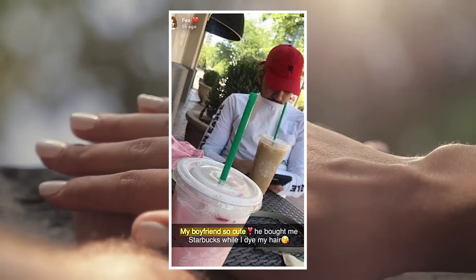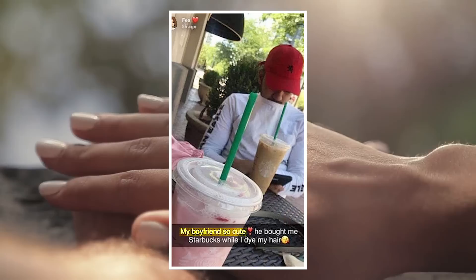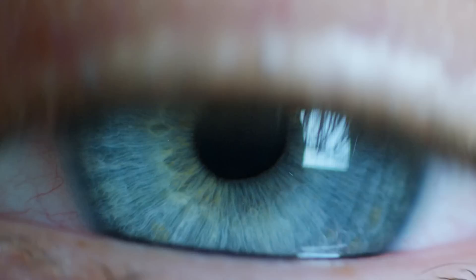There are two sides to every story, and these hilarious images from Snapchat demonstrate that perfectly. While she proudly posts about what a romantic and gentlemanly boyfriend she has, he was busy uploading a sneaky picture to announce that the Area 51 raid had been a success. Let's just hope she took it on the chin, for his sake.